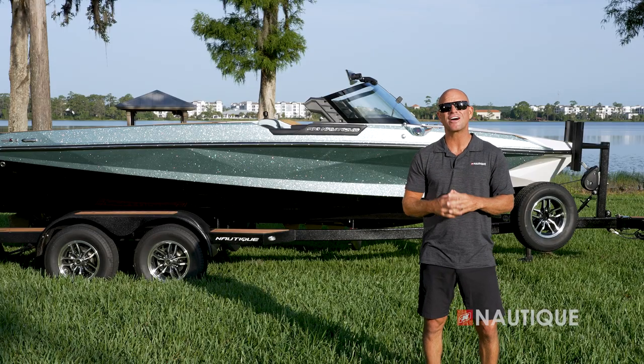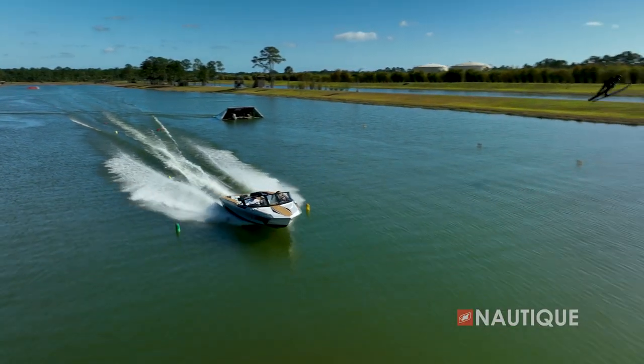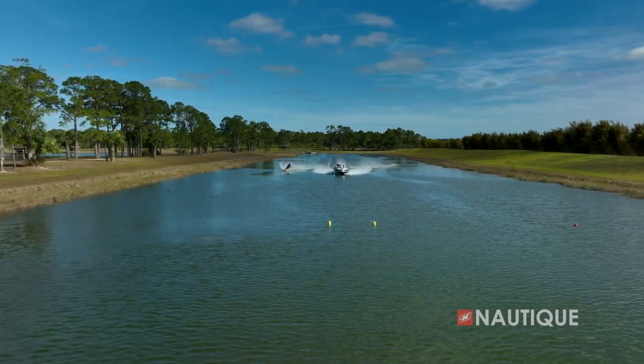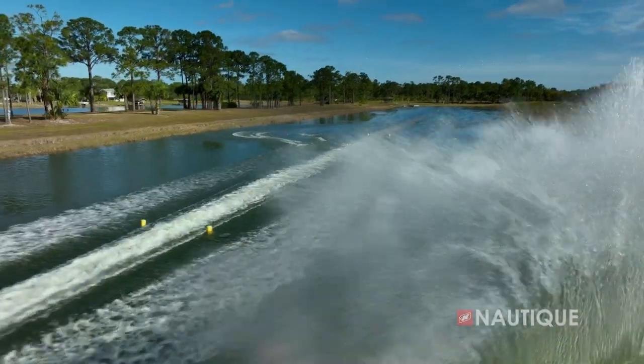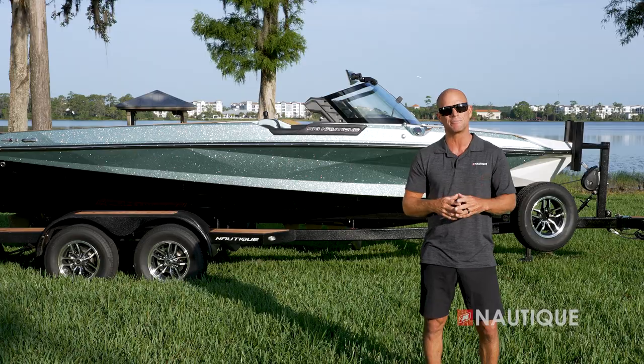We build the best boats and we back them with the best warranty. Thanks for coming along to check out the highest level performing water ski boat in the world — the Ski Nautique. You can clearly see why this world record setting boat commands the attention of every skier that hits the water. To find more information on the Ski Nautique and to schedule a test drive with a Nautique dealer near you, check us out at nautique.com.